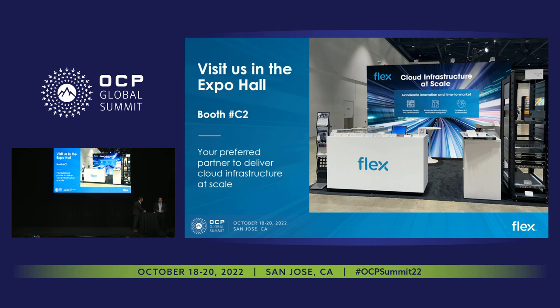Basically, we just wanted to wrap up and invite you to our booth — it's C2. We have a lot of things on display, from what Graham just talked about to our DCSCM. We look forward to talking to you. Thank you for your time.